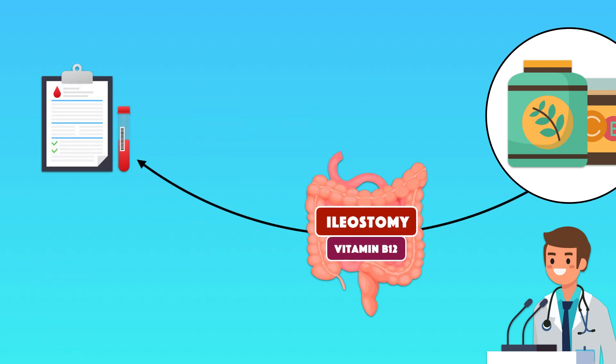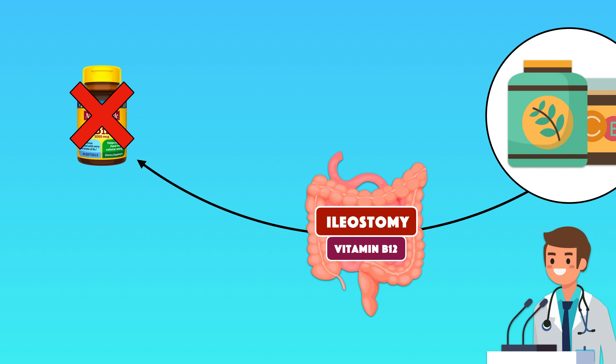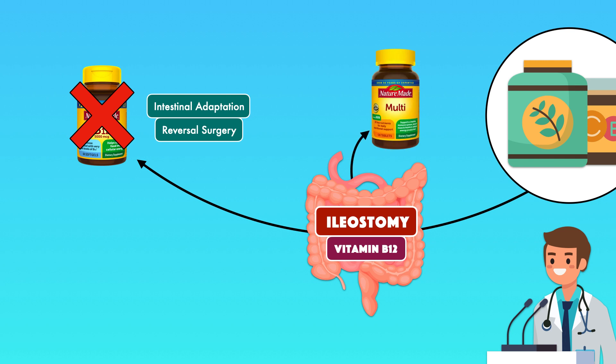For patients with an ileostomy, concern over malabsorption of vitamin B12 makes it reasonable to suggest an annual measurement of the serum level. However, supplementation isn't always necessary due to intestinal adaptation or the patient having an ileostomy reversal surgery before they deplete their body's storage. A standard multivitamin and multi-mineral to cover all micronutrients is appropriate and can be considered on a case-by-case basis.